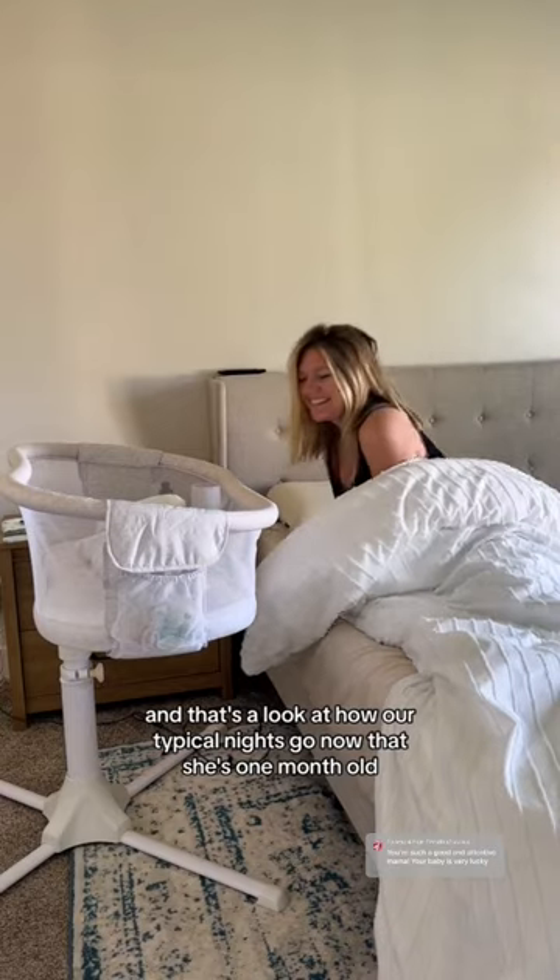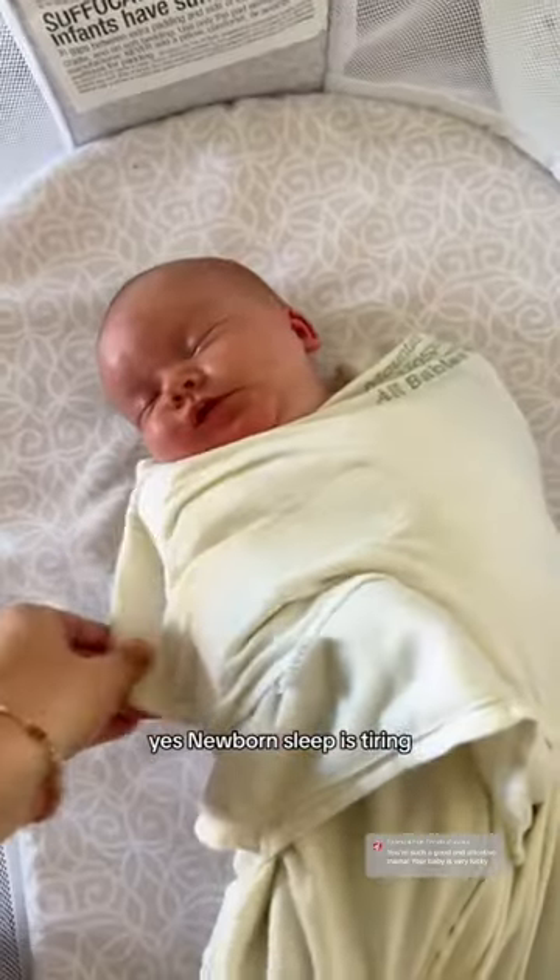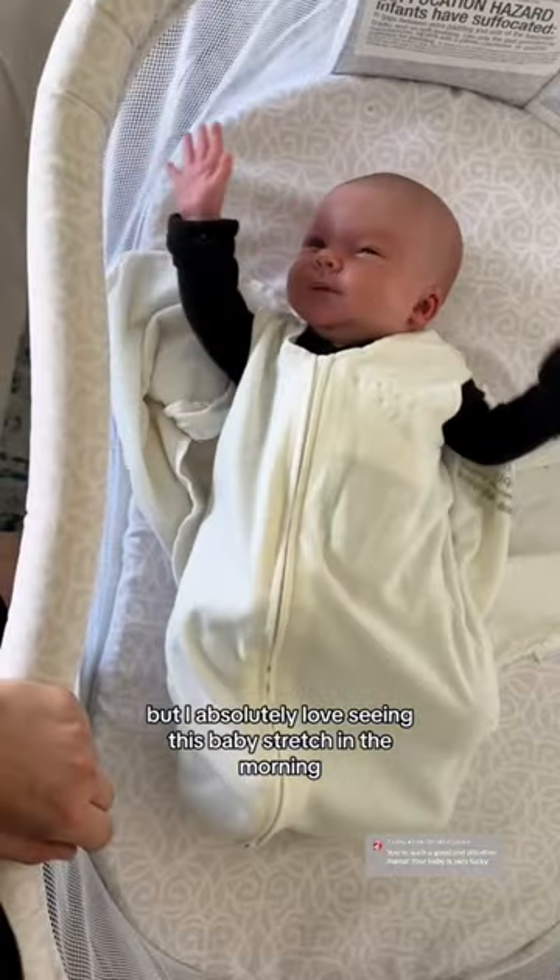And that's a look at how our typical nights go now that she's one month old. Yes, newborn sleep is tiring, but I absolutely love seeing this baby stretch in the morning.